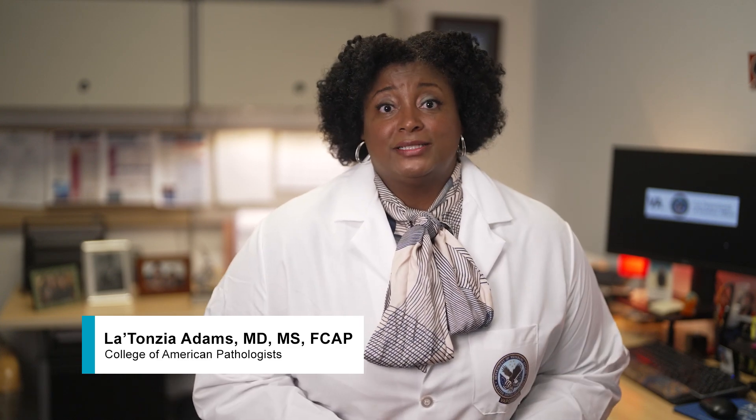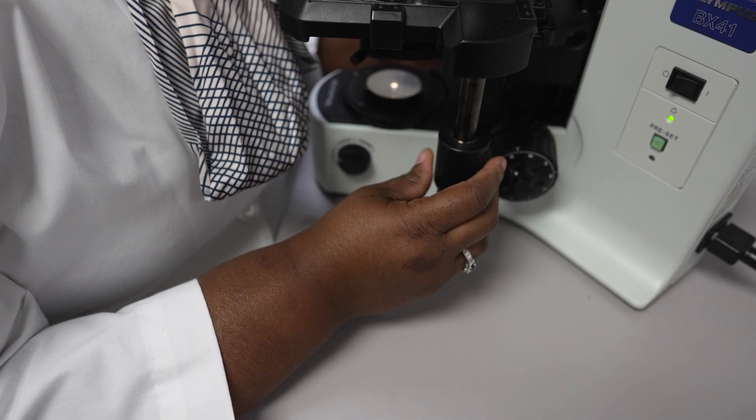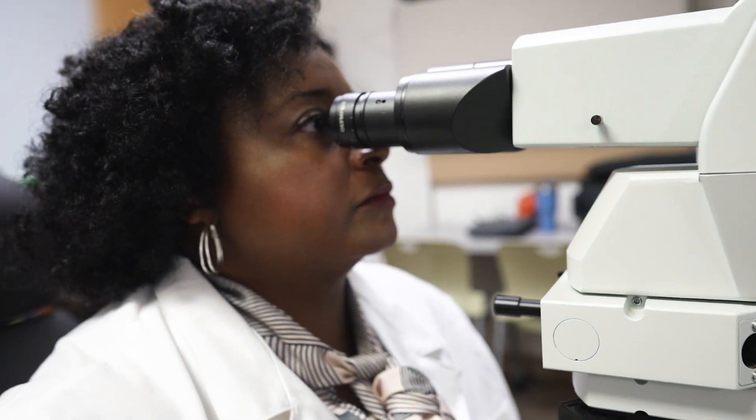Hi, my name is Dr. LaTanza Adams and I'm a pathologist. A pathologist is a doctor who specializes in diagnosing diseases using microscopes and laboratory medicine. When you get lab work done, I'm the physician who ensures that your results accurately inform your diagnosis and treatment. I'm here to answer some of your most common questions about different lab tests, results, and pathology reports.